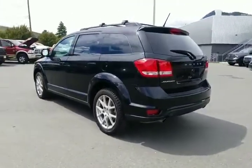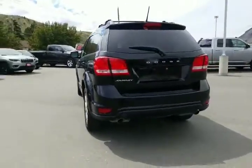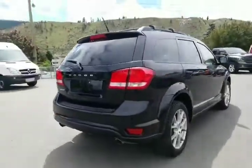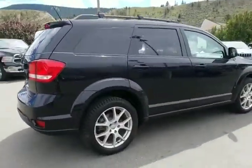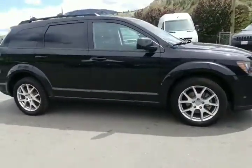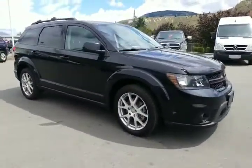If you don't like minivans but you need the seating, the Journey is a good option — and yes, this one does have the third row seats along with the roof racks there. Or if you're American, roof racks. All blacked out. Got a bug deflector too.